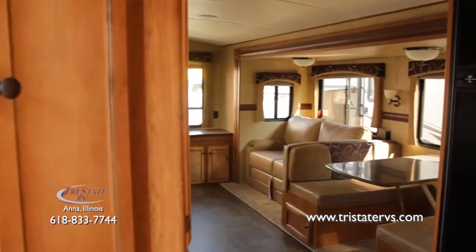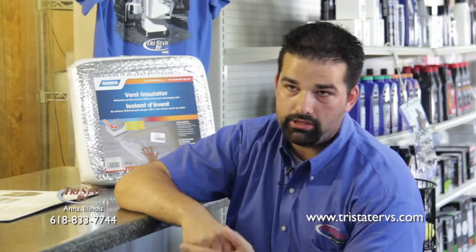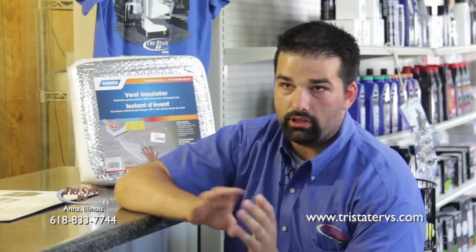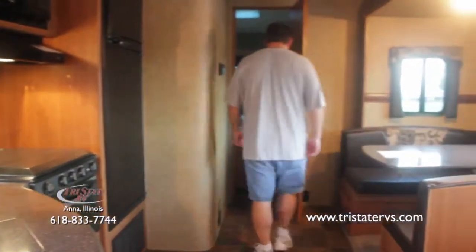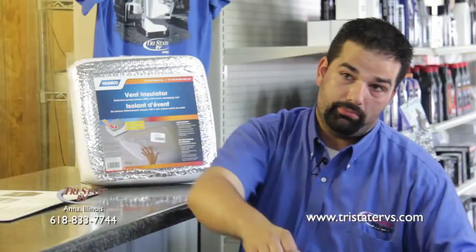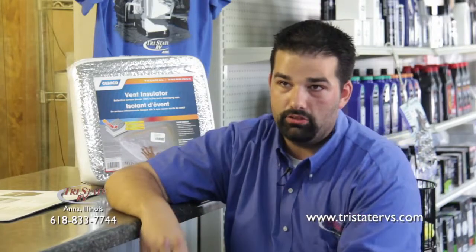Pre-delivery inspection is our biggest deal. Whenever you buy a camper we'll do what we call a PDI — pre-delivery inspection. We'll basically take about an hour and a half to two hours of our time to show the customer the camper, show them the ins and outs, all the options with it, how to work the radio, how to dump the black tank, how to go camping and how to set it up and the best ways to do it.